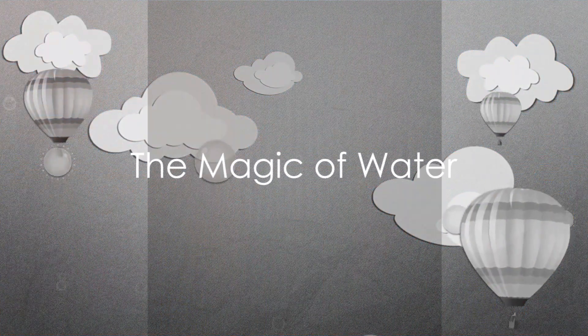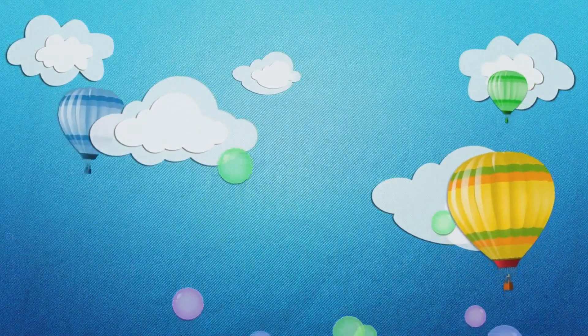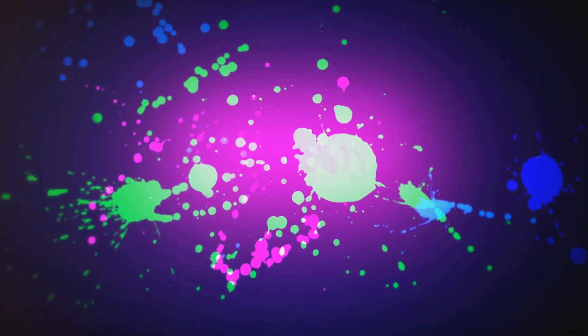Next, the seed needs water. When a seed gets a drink of water, it swells up and the outer shell cracks open. This is when the magic begins. From within this tiny seed, a new sprout starts to emerge.